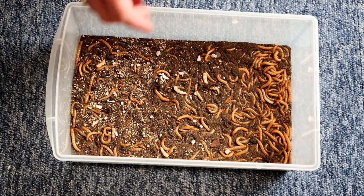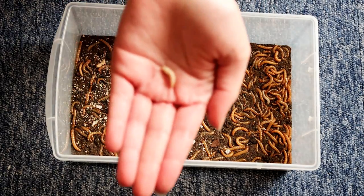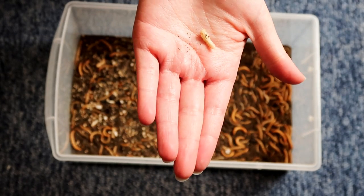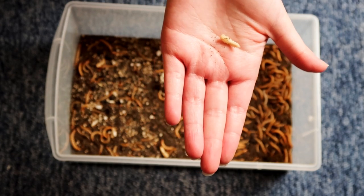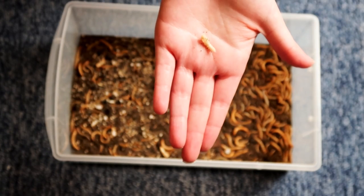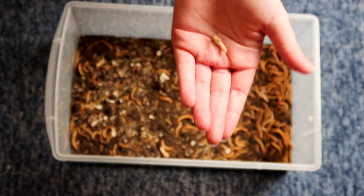With mealworms, you do get them going into a pupa stage, and that's totally fine to offer to your geckos. If anything, they don't have the hard exoskeleton, which is even better. In the wild, the geckos would probably go for each life stage — they're not going to be like, 'that's a pupa, I don't want it.' If you see your geckos react to this, you know they are very interested.